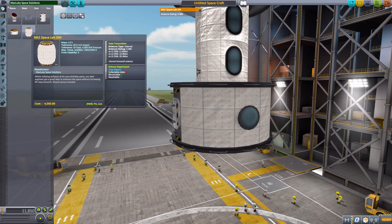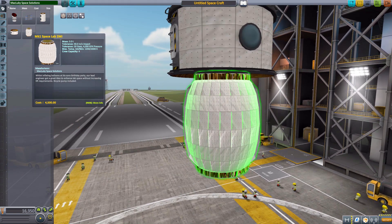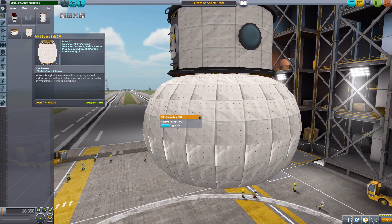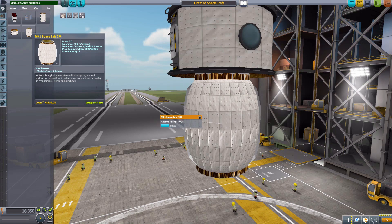Then there is the Mark 1 Space Lab 2MI, and this one's quite cool — if you right-click, it inflates! I could frankly sit here and do this all day. It amuses me — you guys know me, I'm a sucker for animation, and for some reason this does it for me.